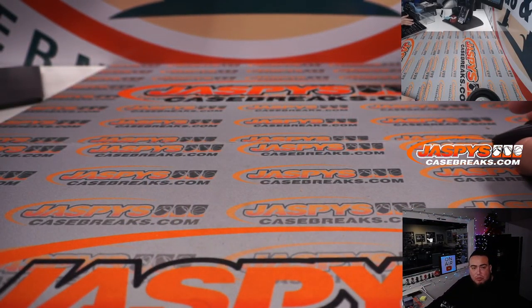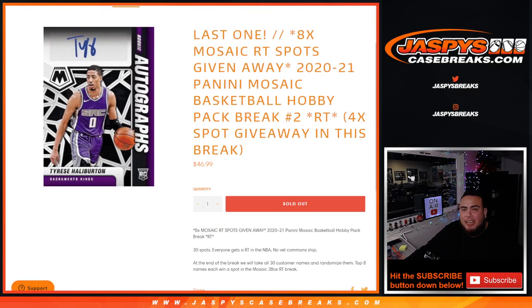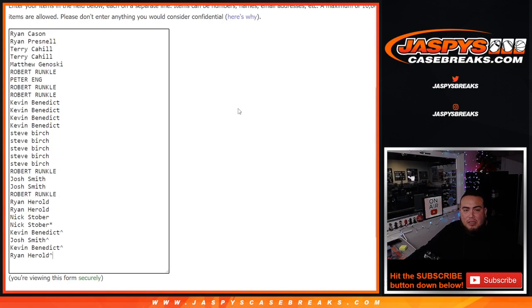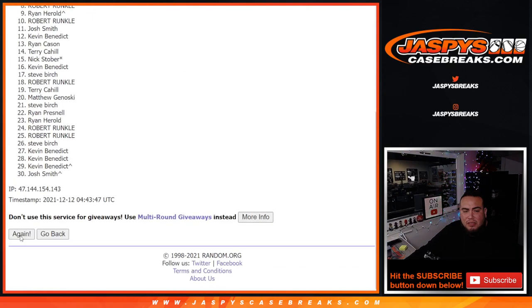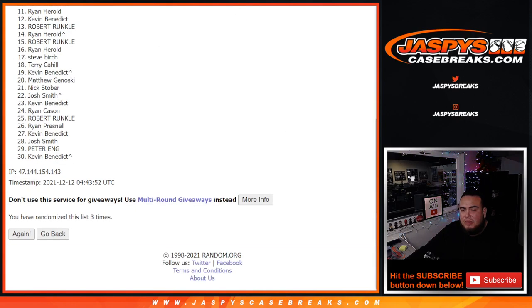Now let's switch scenes and do the giveaway. Here's the dice roll again, here's the customer names — remember, top eight get in. Dice roll it — it is a two and a one, three times. Good luck. One, two, and three — boom! Three times.